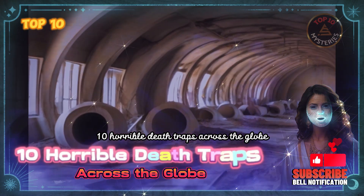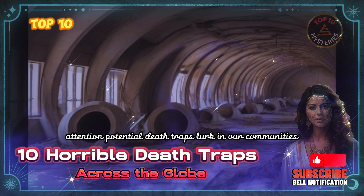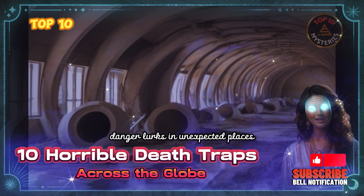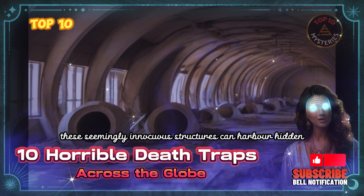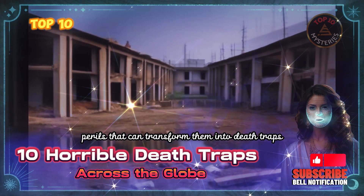10 Horrible Death Traps Across the Globe. Potential death traps lurk in our communities. Danger lurks in unexpected places, disguised as homes, workplaces, and even hospitals. These seemingly innocuous structures can harbor hidden perils that can transform them into death traps.